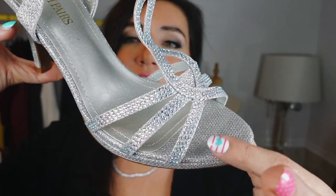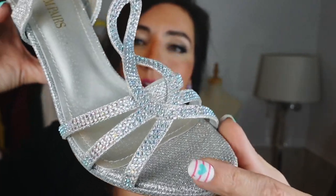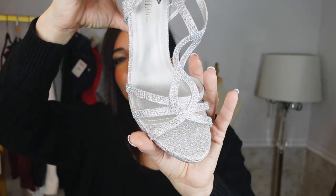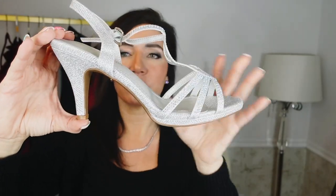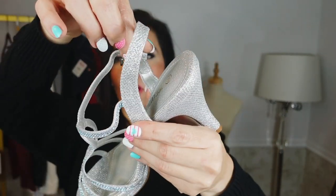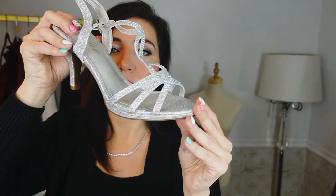I also picked up a dressier pair — my daughter's sweet 16 is coming up, plus all the spring holidays, weddings, bridal showers, and baby showers. These have a nice silver metallic fabric on the bottom with a crisscross detail with rhinestones — they remind me so much of Dirty Dancing, like when Baby does her first dance. They have a really good heel height — not too short, not too high — perfect if you're going to be dancing or on your feet all day, with a little ankle strap. These are $62.99 and also come in gold.